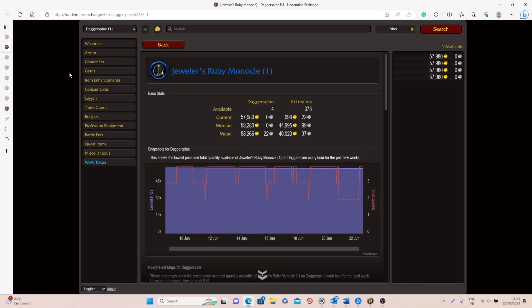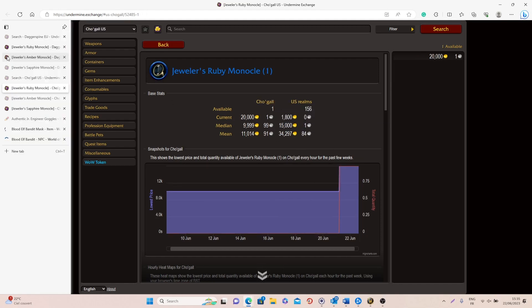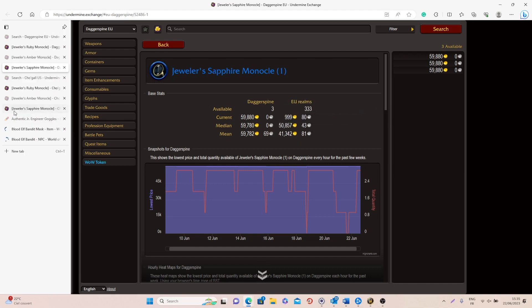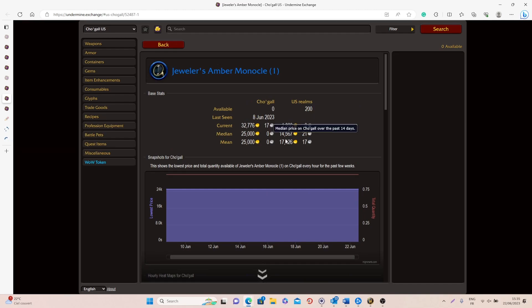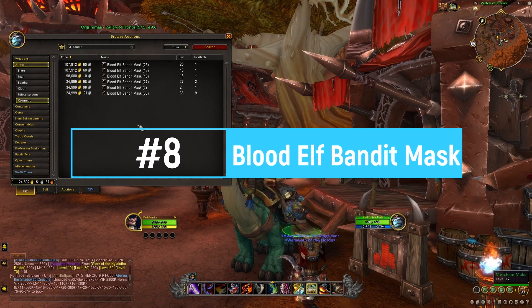In terms of sell rate and value, the Ruby Monocle has the best sell rate at 0.08, with an average value of 45,000 gold on European realms and 15,000 gold on US realms. The Sapphire Monocle has a sell rate of 0.07, with an average value of 50,000 gold on European realms and 15,000 gold on US realms. Finally the Ember Monocle has a sell rate of 0.04 with an average value of 44,000 gold on European realms and 15,000 gold on US realms.